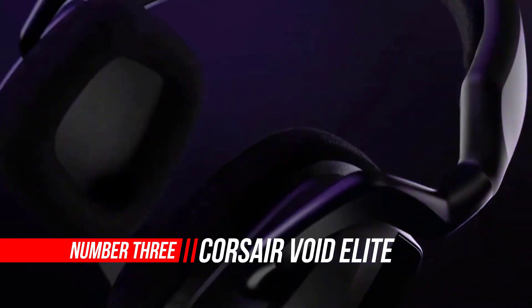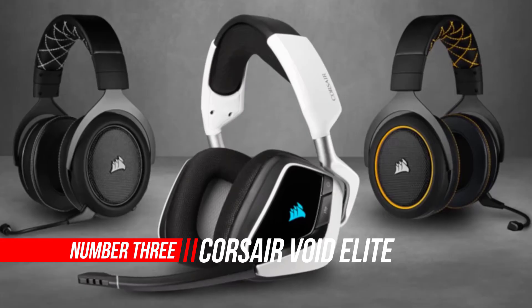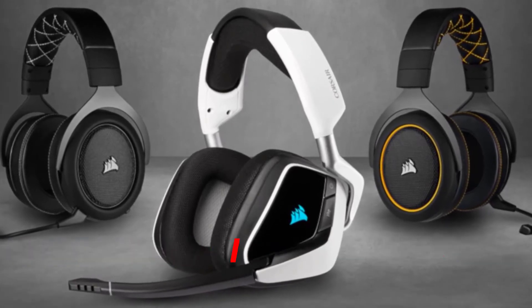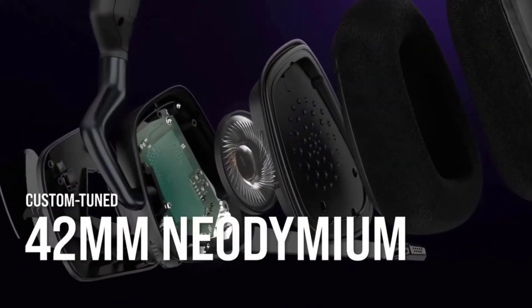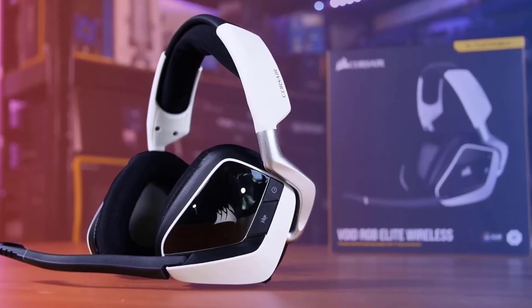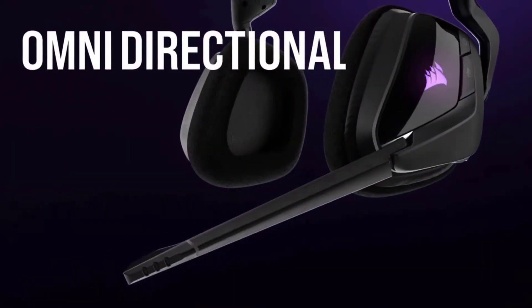Number 3: Corsair Void Elite Surround Premium Gaming Headset. Corsair is well-known in the gaming peripherals market, especially for their wide selection of headphones, with high-end and more affordable stereo models. These headphones have modern features such as improved speakers, extended frequency range, and 7.1 sound, but they won't let go of the last penny in your wallet.